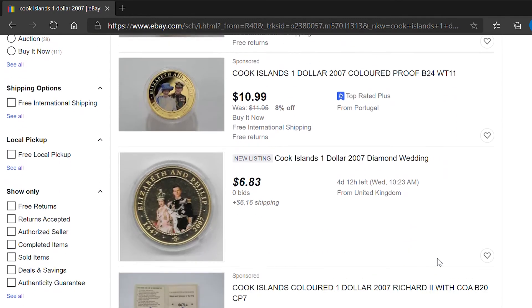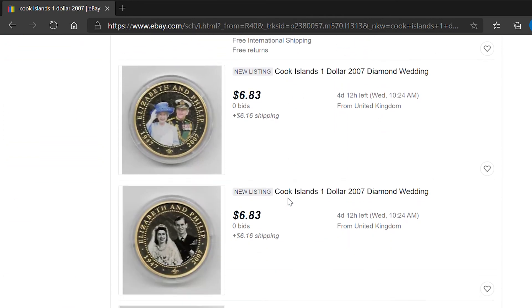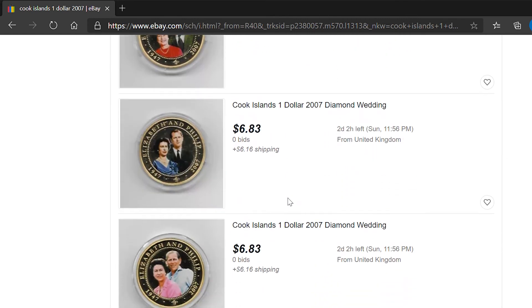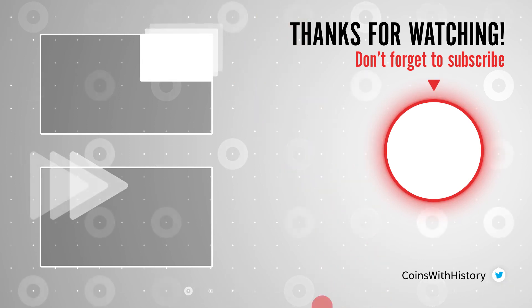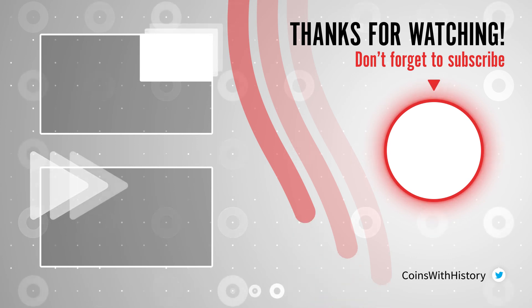Well friends, this is all for today. I'll see you again next week to learn about other interesting coins. If you like this content, don't forget to subscribe to my channel. Thank you for watching.